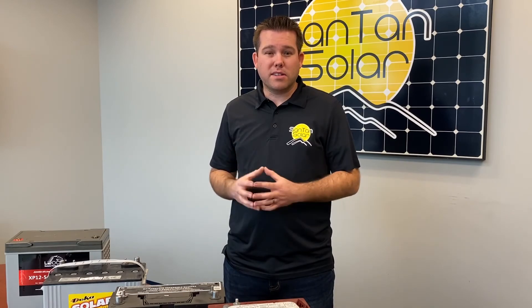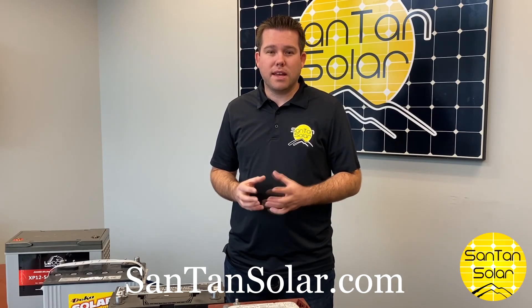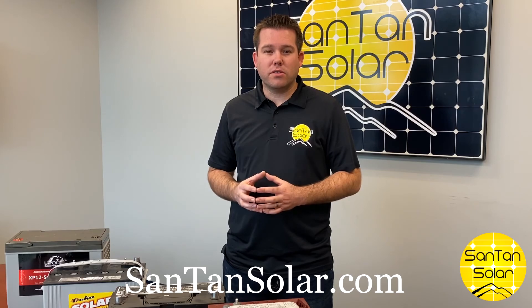You can find more information about these batteries and about wiring in series and parallel on our website, sandtownsolar.com — the one-stop shop for all your solar panels.